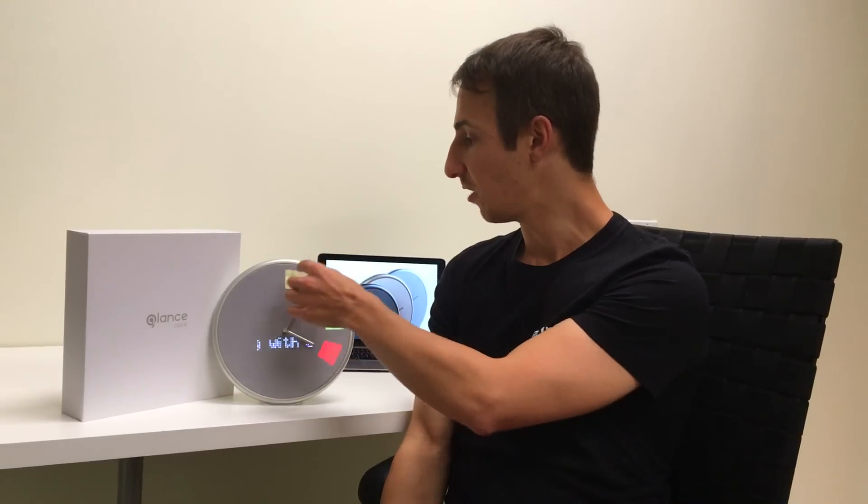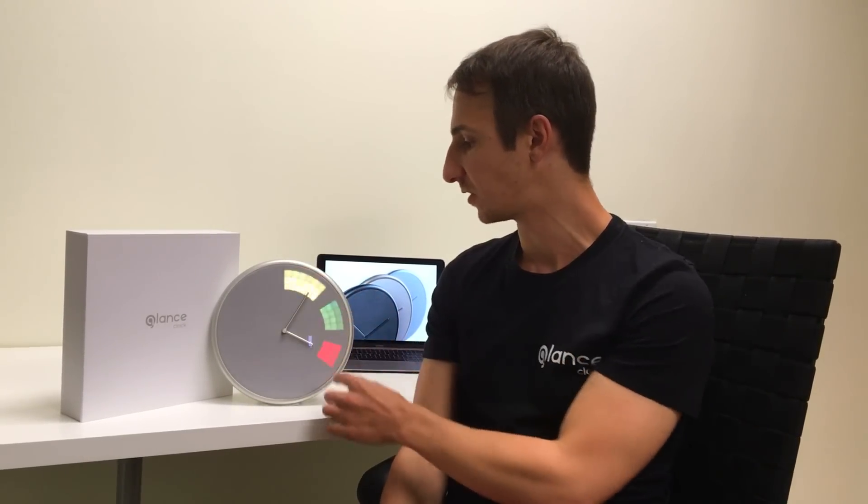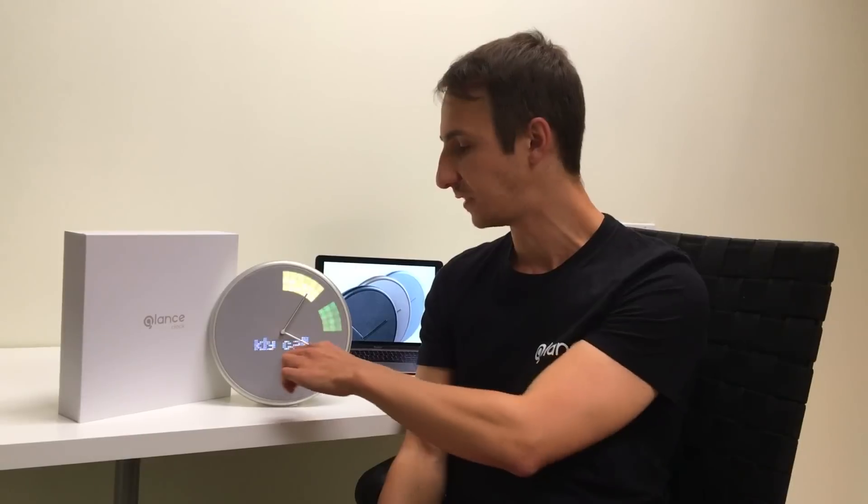Let's jump to a more complicated picture, for example Google Calendar. You can clearly see the shapes and the colors, and even on the sticker you can clearly see and read what meeting you have.